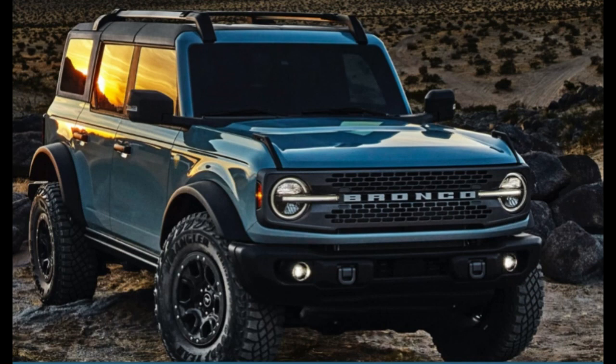The engineers beat the living daylights out of the Bronco so that we don't have to, and we can feel confident taking it out in the great outdoors. The Bronco is an instrument to get us back connected to nature and to each other — getting us back grounded as people. Let's get back to nature, and let's get back to the Ford Bronco.